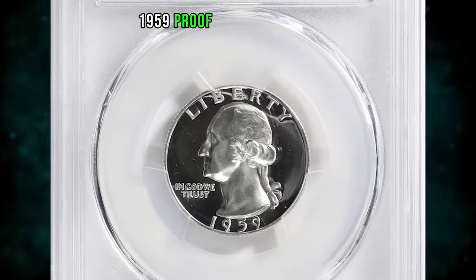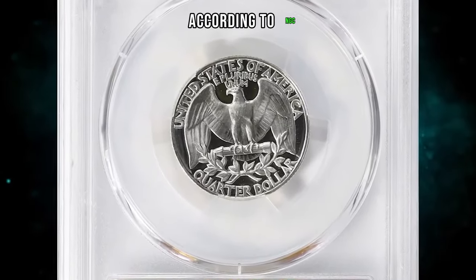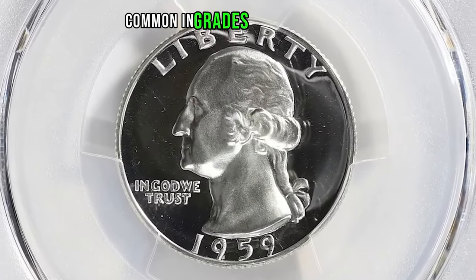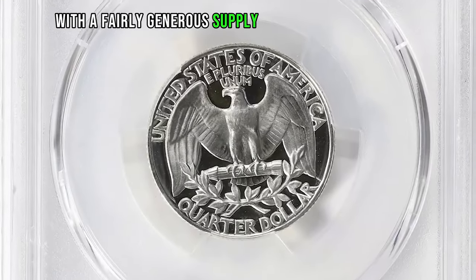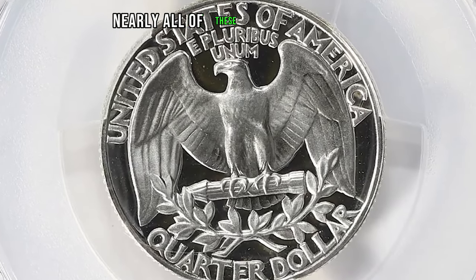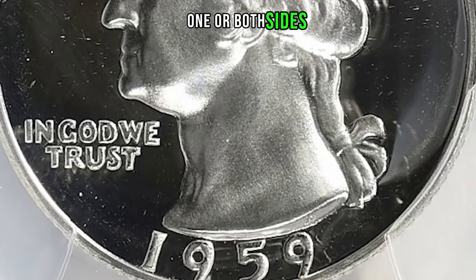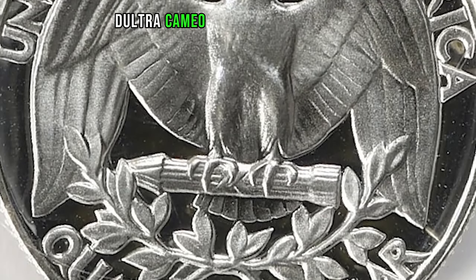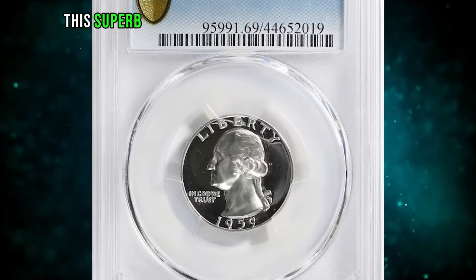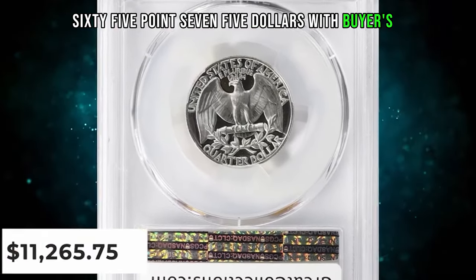1959 proof Washington quarter graded as PR69 Deep Cameo by PCGS. According to NGC, the proof quarter dollar of 1959 is common in grades through proof 68, with a fairly generous supply of proof 69 examples too. Nearly all are fully brilliant or display only slight frosting on the devices. Ultra cameo or deep cameo specimens are especially rare for this date. This superb gem ended up selling for $11,265.75 with buyer's fee.